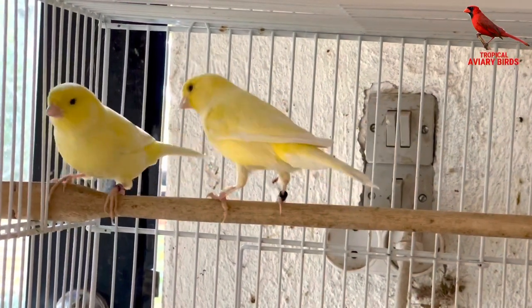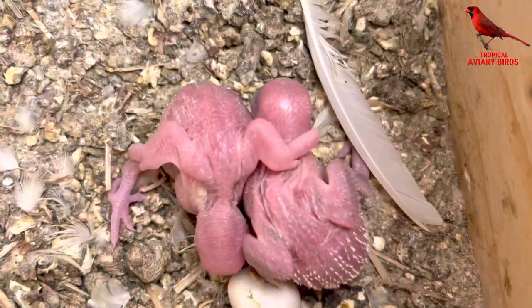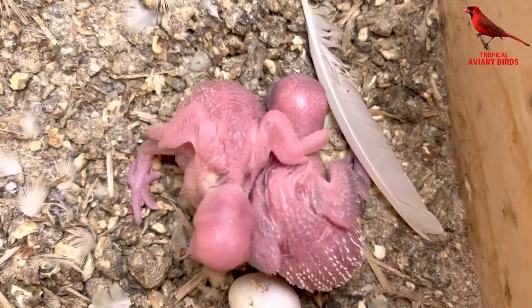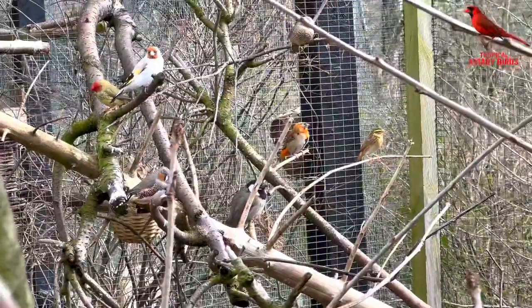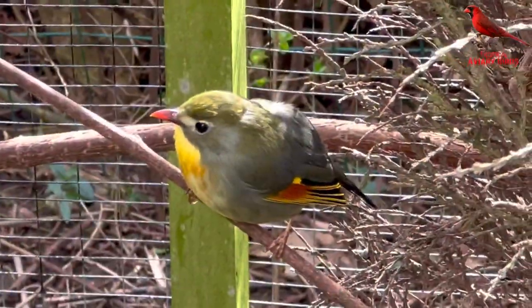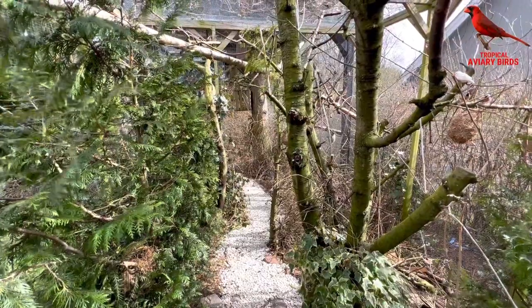Outdoor with the cockatoos and the chickens, several budgies have begun breeding. On the side with the lovebirds and indoors we have two chicks from budgies. So as you can see a lot is really going on and the breeding season is really beginning to start. I hope you enjoyed the video and as always let me know if you have any comments or questions. Bye-bye.